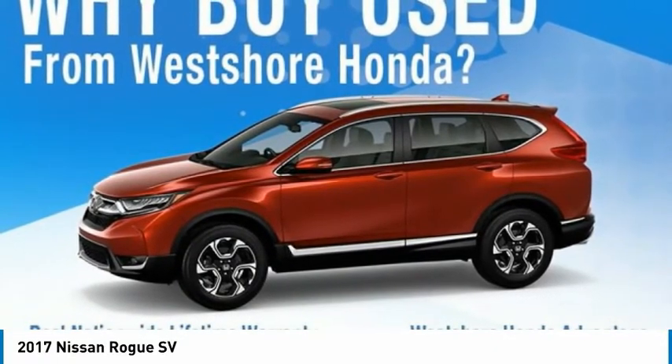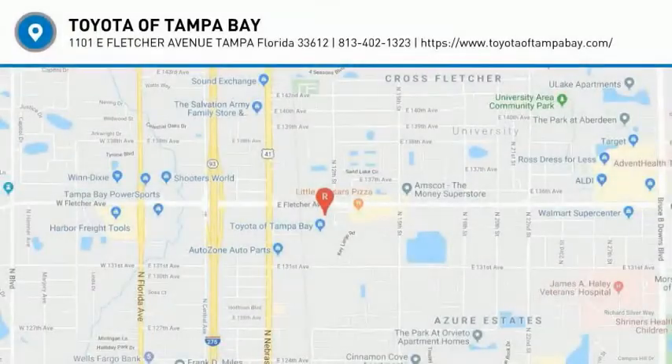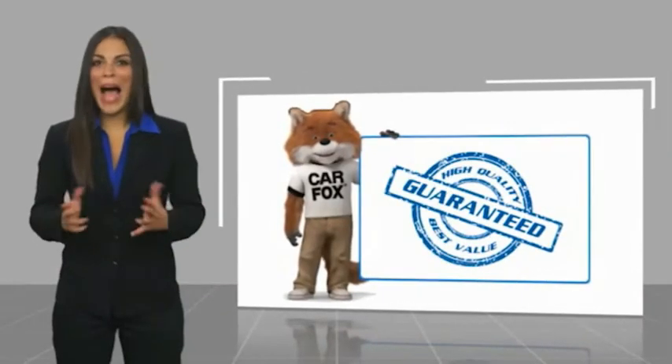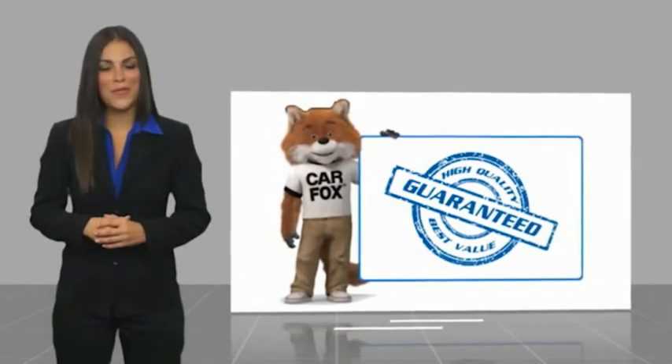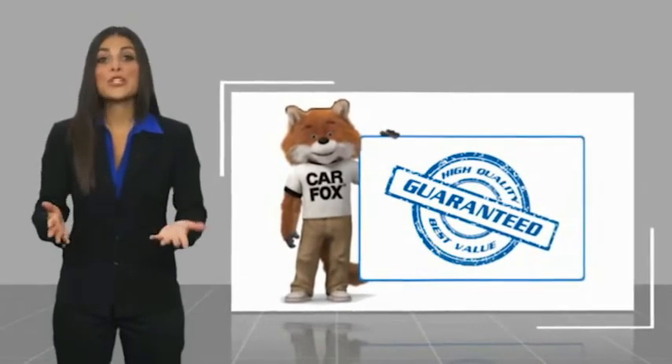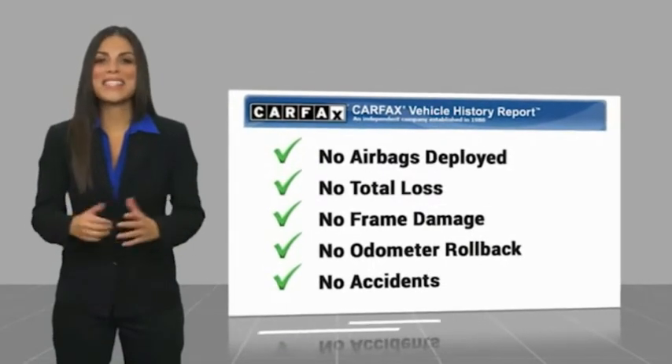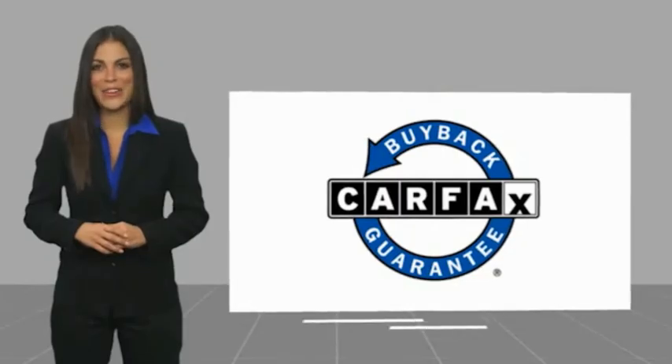This beauty will make even your house keys jealous. Drive it today. Here's another high-quality vehicle with the Carfax Vehicle History Report. Be sure to find a complimentary copy of this report online or contact the dealership. This vehicle qualifies for the Carfax Buy Back Guarantee.